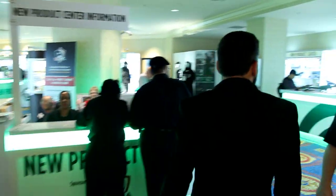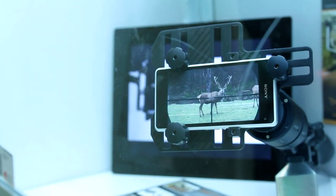The new product center had a lot of cool new products that I would have completely missed out on the show floor. Next year this is going to be one of my first stops to see what I need to go check out later in the week.